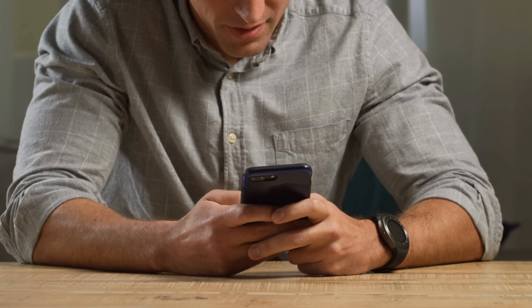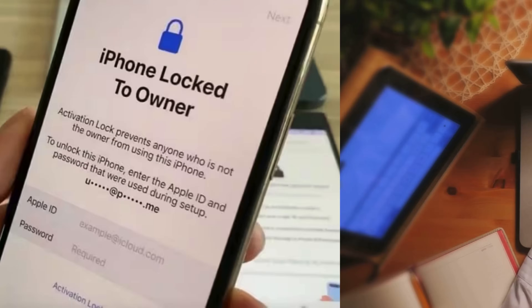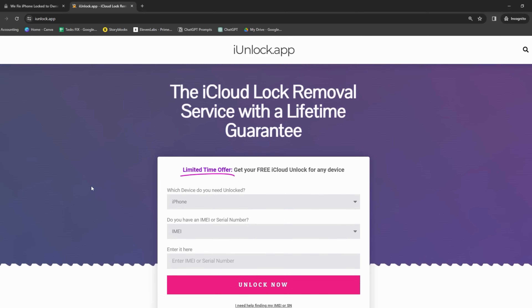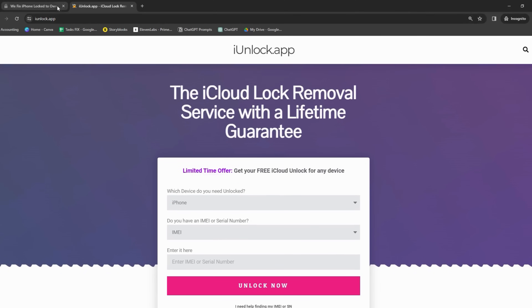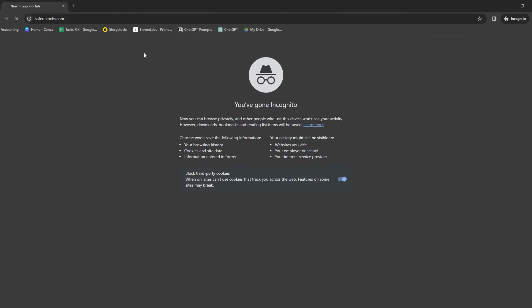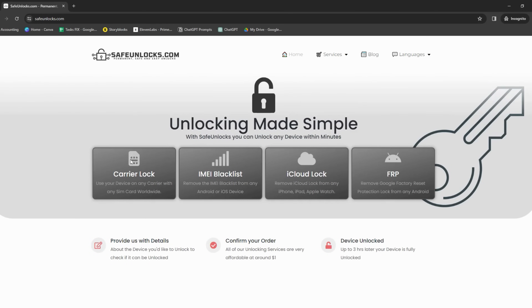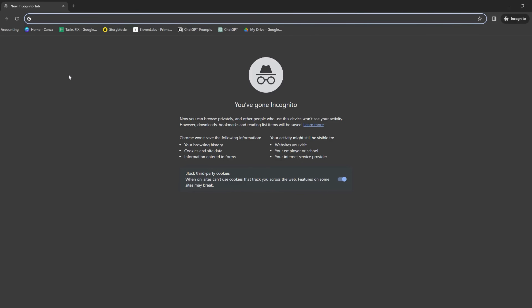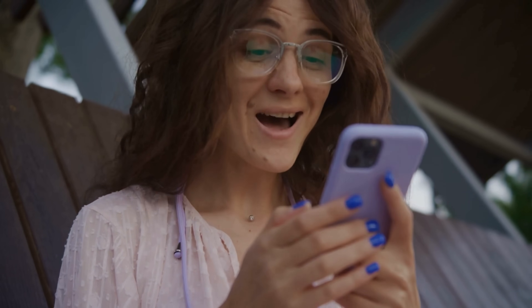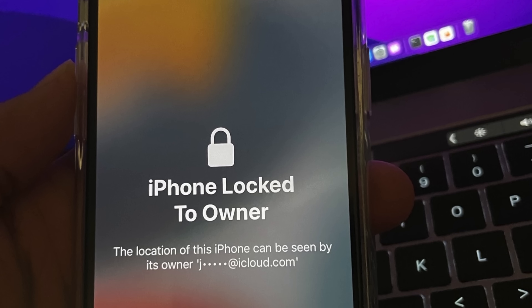So you're probably wondering about the services that can help with this iPhone locked to owner issue. Remember, we're just sharing info here. Firstly, you've got iUnlock app — picture it like a Swiss army knife, always ready to help with different lock problems including the iCloud activation lock. Then there's Locked to Owner — think of it as your friendly neighborhood locksmith. There's also Safe Unlocks, like a torchlight guiding you out of the dark. And last up, there's Unlock Here's AI-Powered Unlocking Web App — your superhero swooping in to free your device. These options have proven successful for some folks, each with their own strengths depending on your situation.